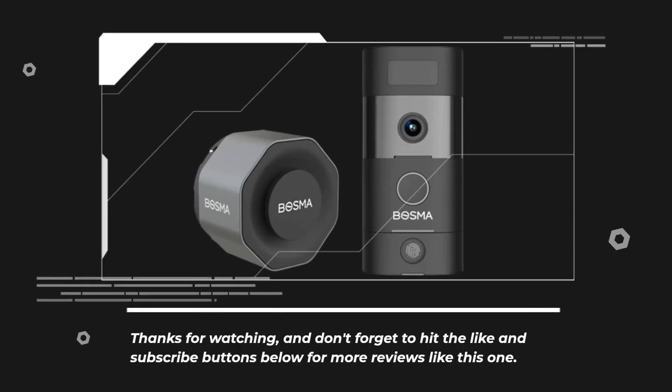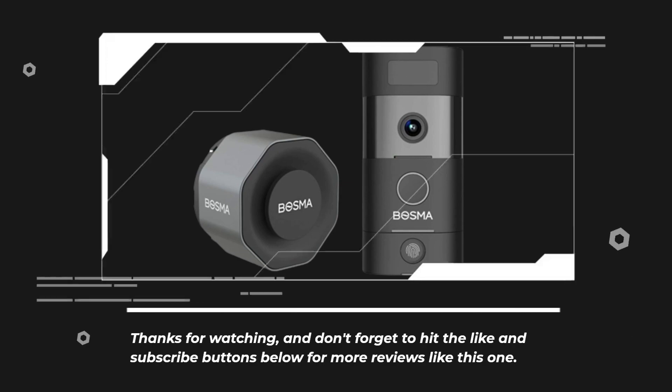Thanks for watching, and don't forget to hit the like and subscribe buttons below for more reviews like this one.